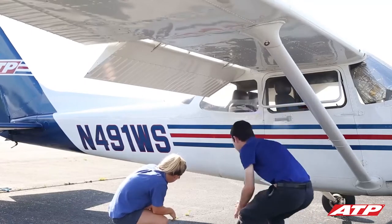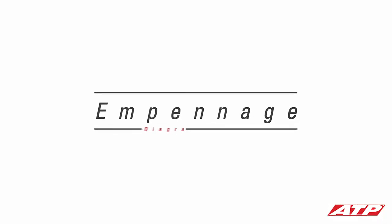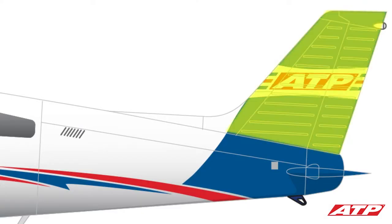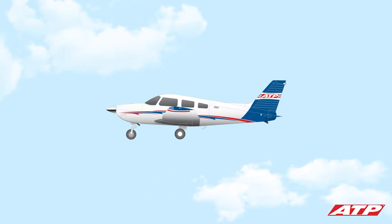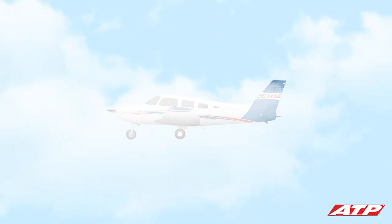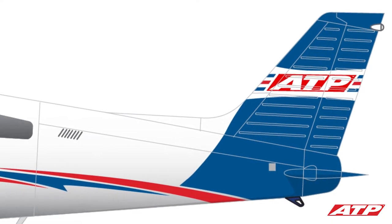As you walk around the airplane, your instructor will provide an overview of its primary components. The empennage on an airplane consists of the vertical stabilizer and the horizontal stabilizer. These two surfaces act like feathers on an arrow to steady the plane and maintain a straight path through the air. On this particular airplane, the blue paint almost perfectly delineates the empennage.